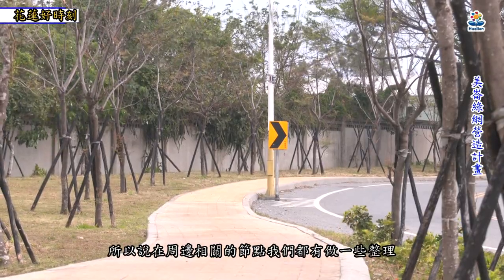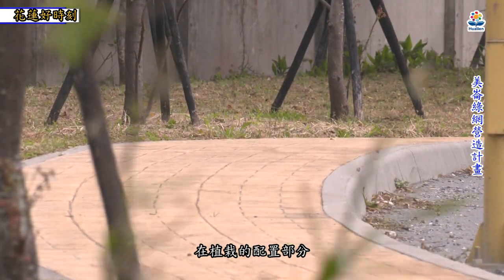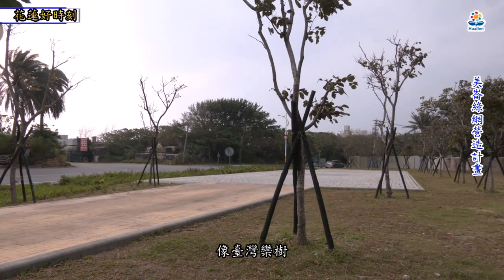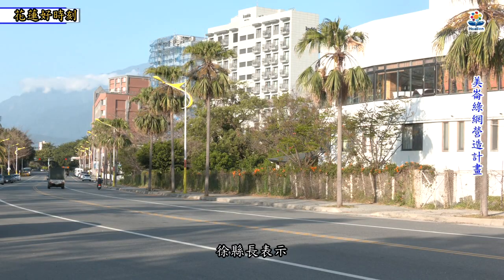在植栽配置部分，我们在不同路段配置不同的乔木，有一些原生种，像台湾栾树或其他具有特色的树种。另外在路口也做了海的灌木或草花，各个不同路段也有不同设计，这是整个设计当中的特色亮点。足见花莲县的公共工程品质，以及县府团队的努力。